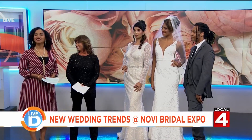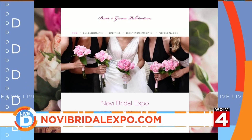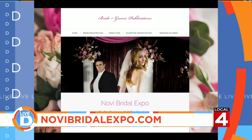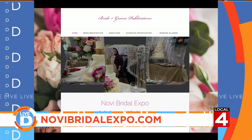The Novi Bridal Expo is this Saturday and Sunday at the Suburban Collection Showplace in Novi. It is a one-stop shopping place for everything to make your wedding special. For more information, register to win prizes, and much more, visit novibridalexpo.com.